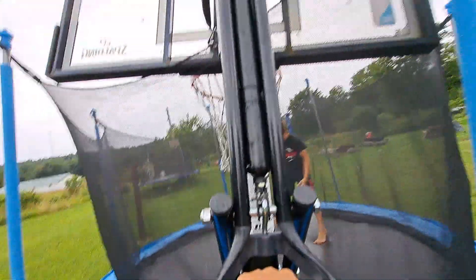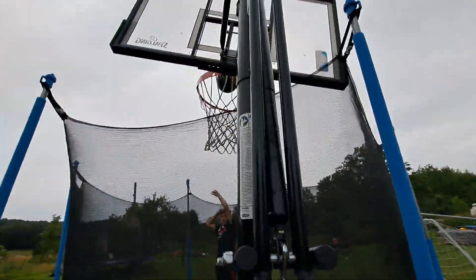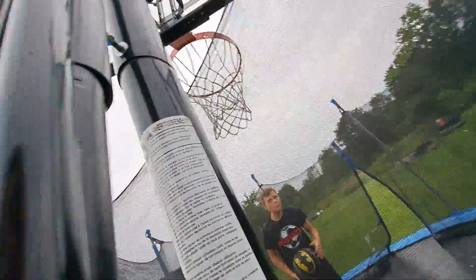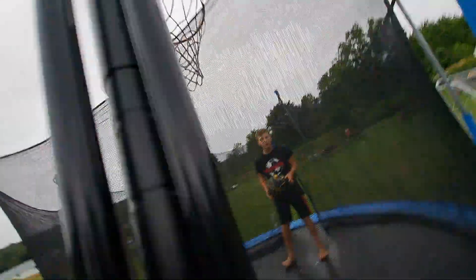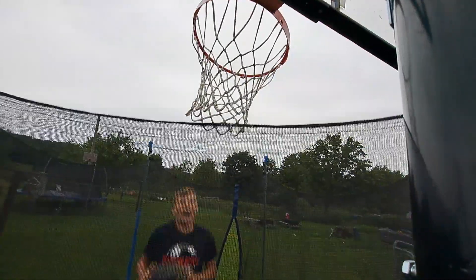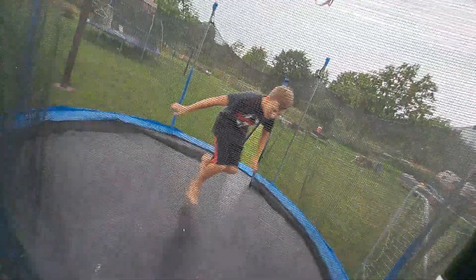Hold on, this is my little seat I can sit on. Now this is me dunking at almost the highest setting — there's really a big difference. Almost got it!